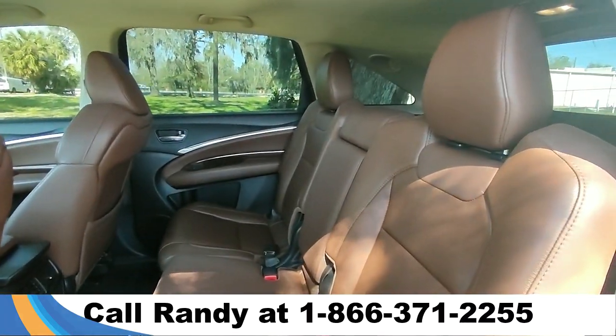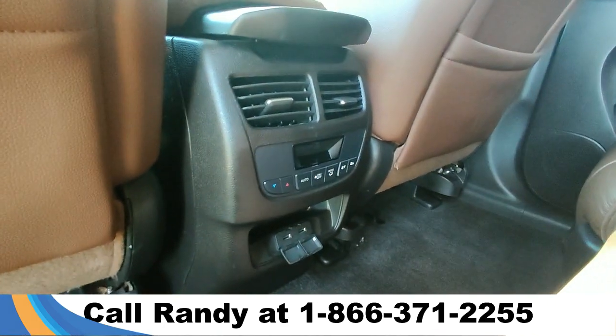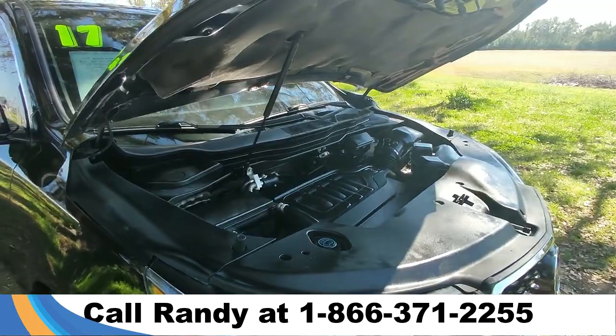Taking a look into the back row, it has three extra passenger seats. In the center we have climate controls as well as two charging ports.